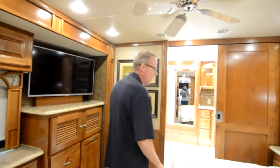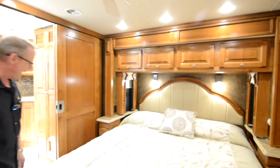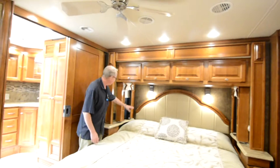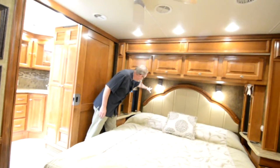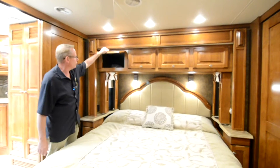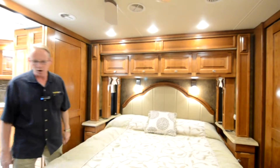Coming back to the bedroom, we have a king size bed. Factory bedspread is in beautiful condition, and we've got a nice padded headboard. You've got this accenting wallpaper used in the slide out back here in the bedroom — a kind of metallic finish that looks really nice. Plenty of storage above that bed. This is an air bed, so you're able to adjust the comfort level.